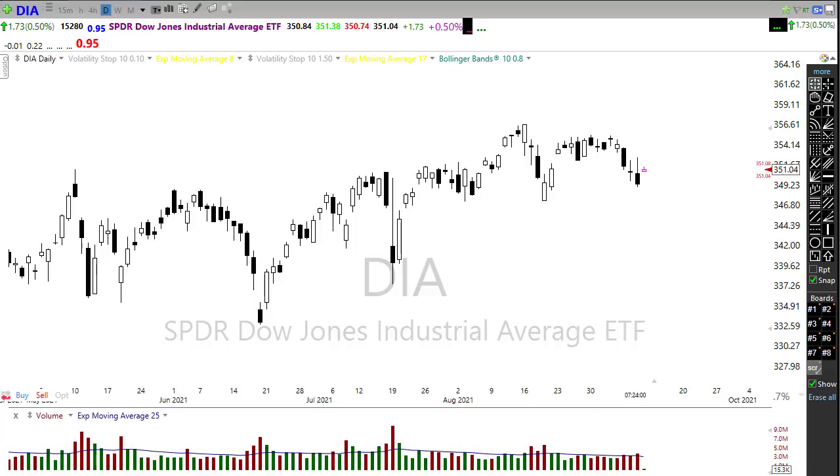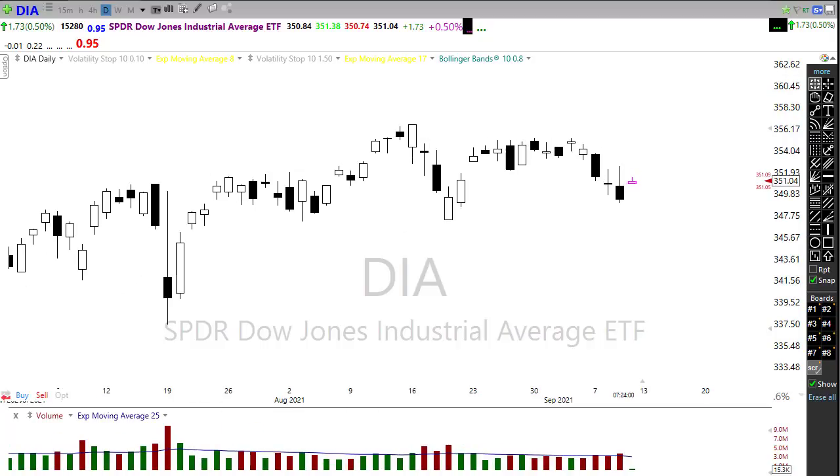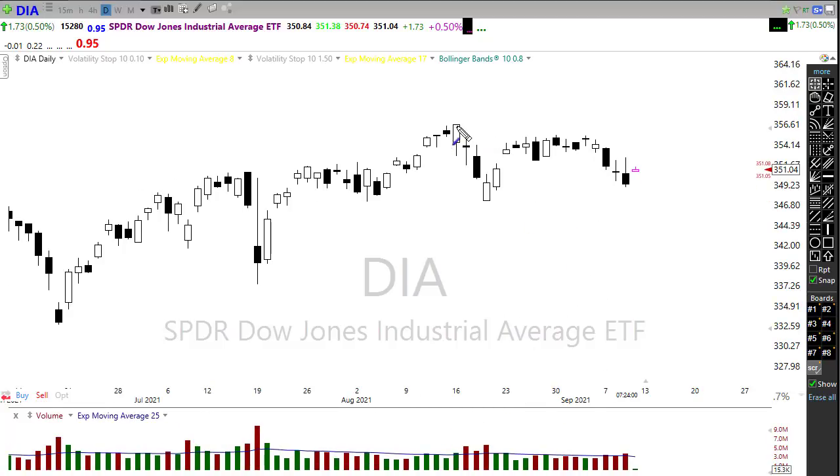Looking at the Dow chart, we did break this upside trend and we have a little bit of a hint of a head and shoulders pattern here on the Diamonds. But we really aren't showing any panic in the market at all, so I don't think this technical damage is all that bad just yet. We did break down through some support levels and created resistance levels above that the bulls will have to deal with. This morning we are pushing for a big gap up open — Dow futures are up 183 points ahead of that inflation number coming out before the bell.